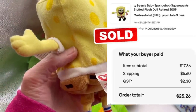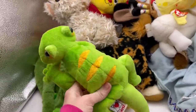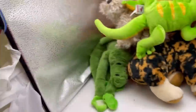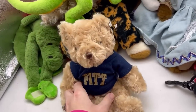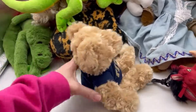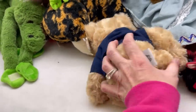SpongeBob — another TY. This is a Gans. It is a Gekko Lemon Lime Webkinz. Some Webkinz can go for big money — I have a video on that. Definitely search my eBay store and my YouTube channel for that.